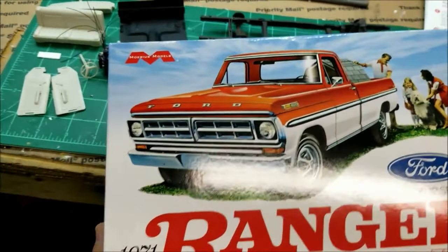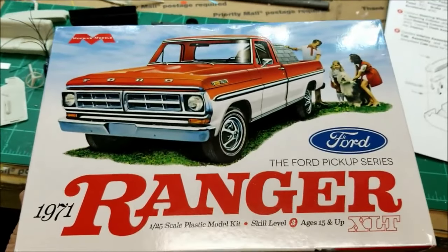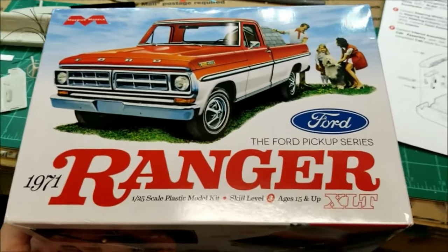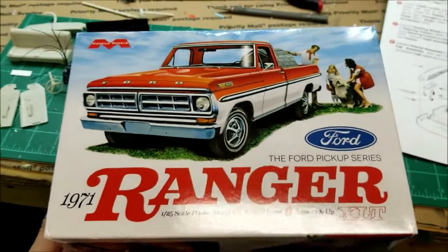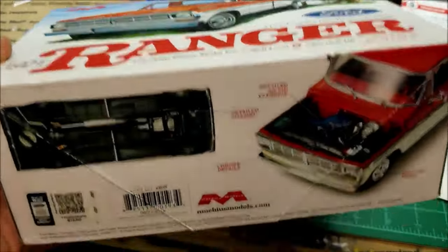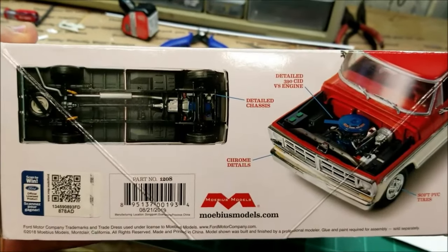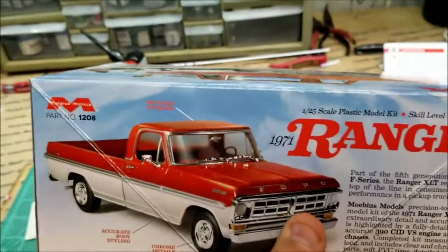Hey guys, welcome back to the channel. I wanted to share this model with you. A friend of mine actually gave it to me for Christmas. It's a Moebius 1971 Ford F100. And I actually have a 1971 F100, long wheelbase exactly like this. What I'm doing with this model is I'm going to try and replicate my truck — which I'll show you a picture of — and try to make it look just like it. I'm already trying to get it painted somewhat close to my truck, and I want to replicate it and do some weathering.